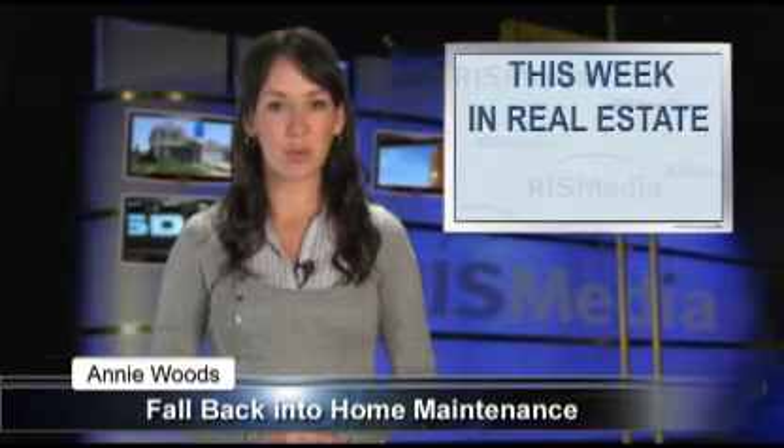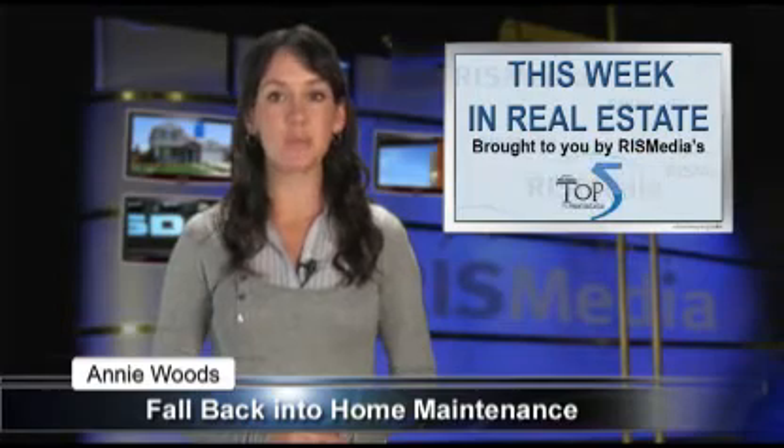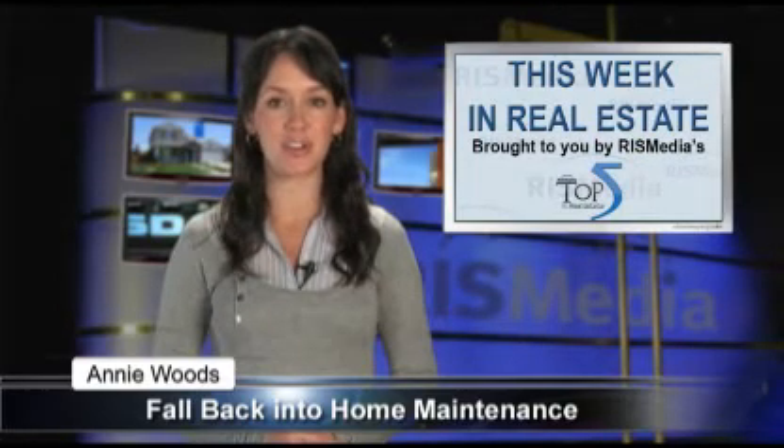Hello, I'm Annie Woods, reporting from RIS Media, the leader in real estate information systems, on behalf of the Top 5 in Real Estate Network.